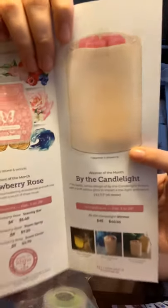This month's Warmer of the Month is By the Candlelight, which is the classic white design that flickers with a soft yellow glow to impart a low light ambience. It's super cute and goes really well with anything in your home. It does have a flickering glow whenever you turn it on — absolutely gorgeous. That warmer is $40.50. For Strawberry Rose, the Scentsy Bar is $5.40, the room spray is $7.20, and the scent circle is $2.70.